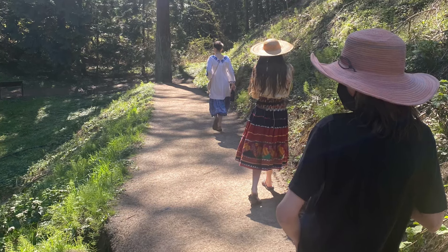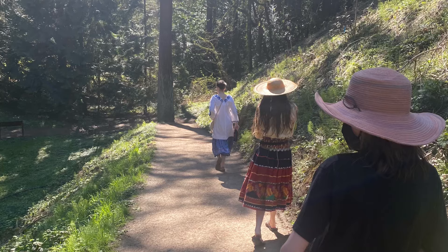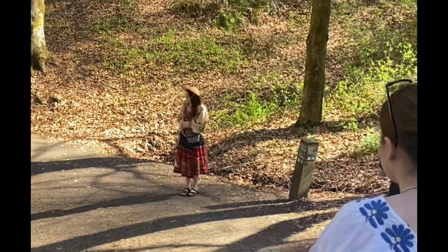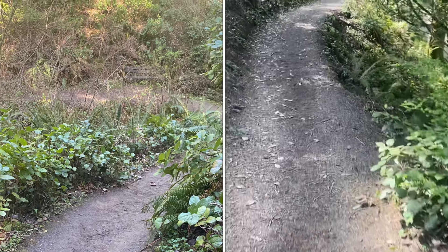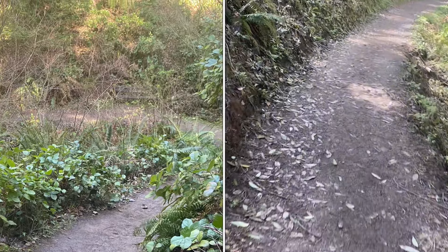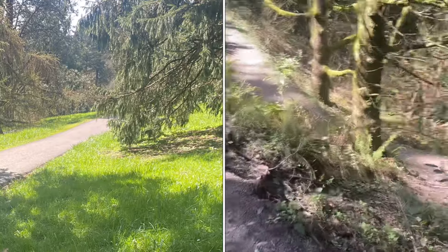Let's talk about accessibility for a moment before we get into the tree collections. You are allowed to bring dogs here provided they are on a leash, and we saw loads of folks walking their dogs. No bicycles, however. The trails are pretty diverse — some of them are more accessible than others. Some of the trails are narrow with a drop-off and can be quite muddy and slippery, so if you have small children or you need accessibility aids, they may not be the best choice for you.